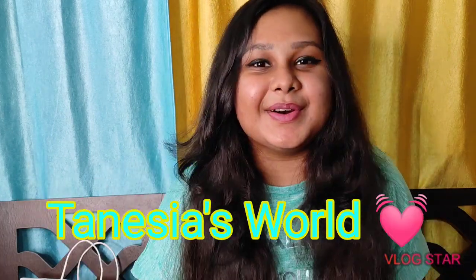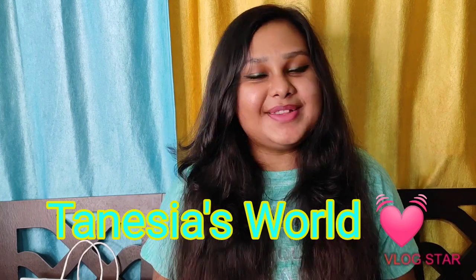Hello everyone, this is Manesia back with another video, and for this one I'm doing a Miniso haul. I was redecorating my room and needed a few things for my room as well as myself, so I visited the Miniso at Acropolis since it's about a five-minute distance from my place. I took all the safety precautions and it was actually pretty fun to step out and get things for the house, so let's start.